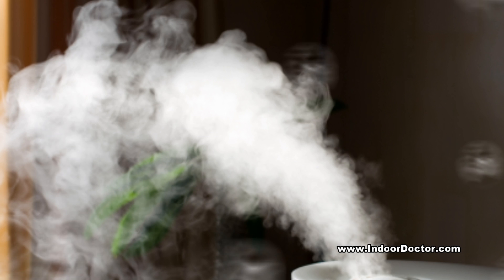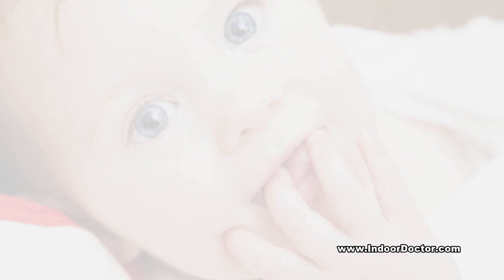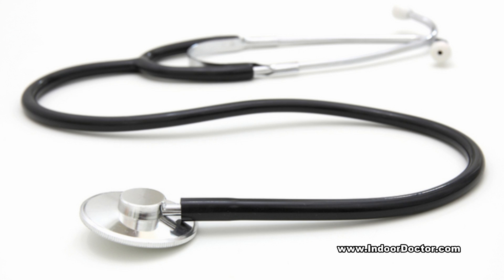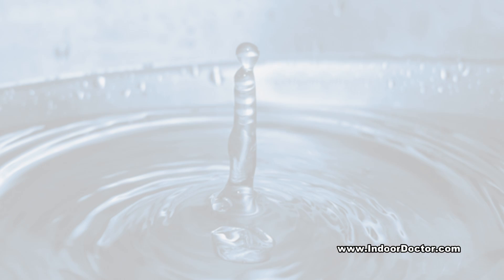These minerals can also be released in the mist and settle as a fine white dust. This white dust may contain particles that are small enough to enter the lungs. The health effects from inhaling this humidifier dust are not clear, and any impact on human health will depend upon the types and amounts of minerals found in the water used.